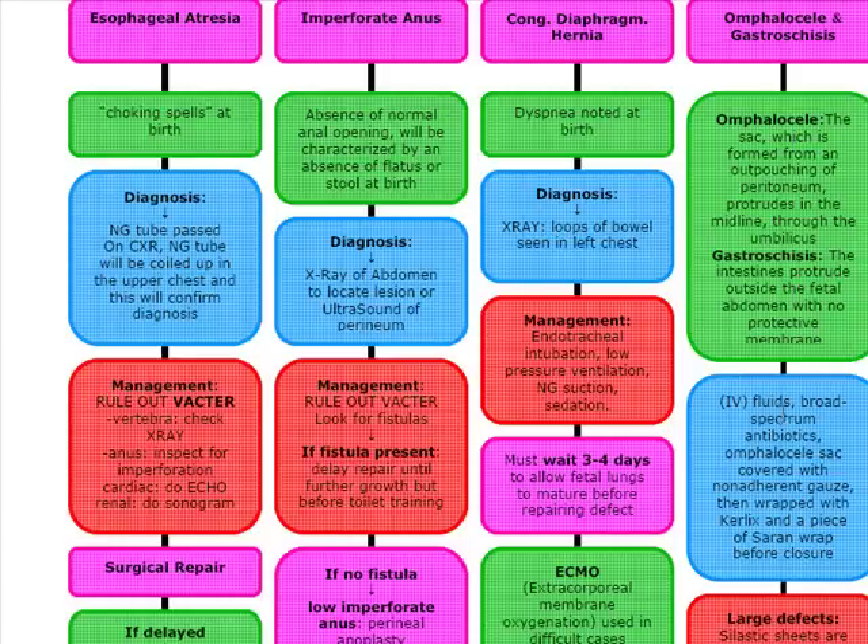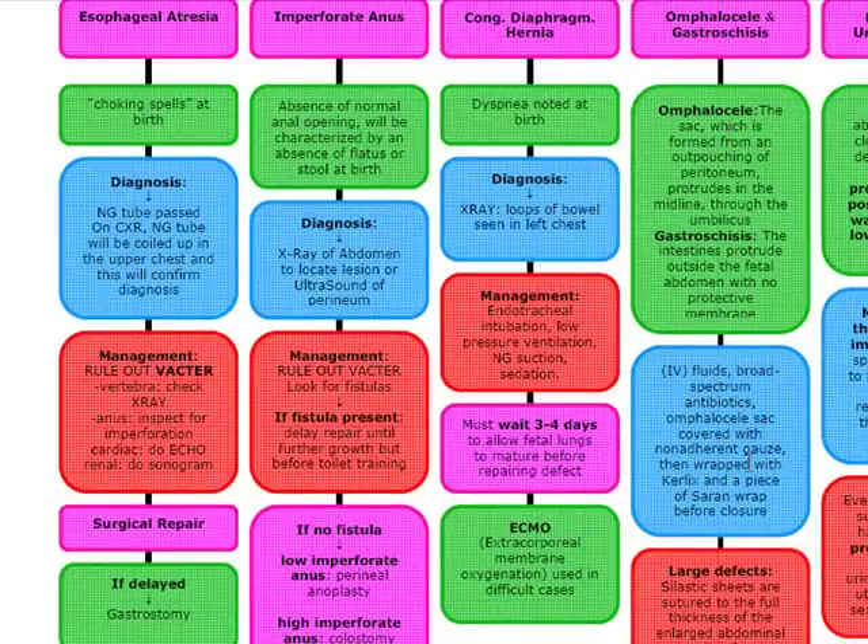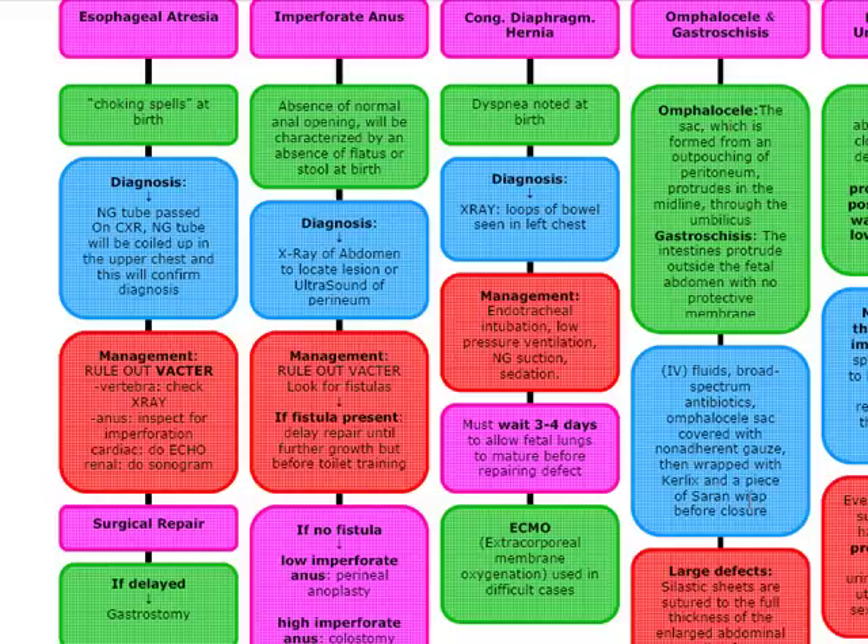We're going to do IV fluids and broad-spectrum antibiotics for both conditions. In omphalocele, we want to cover the sac with non-adherent gauze, then wrap it with Kerlix and a piece of Saran wrap before we close it. For large defects, we're going to use silastic sheets sutured to the full thickness of the abdominal wall defect — a silastic silo to house and protect the bowel. In gastroschisis, since the bowel is angry and matted, we also need to get vascular access and start parenteral nutrition.